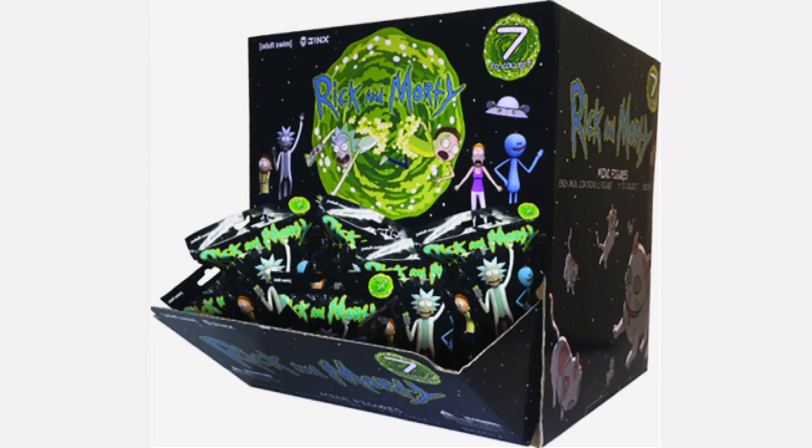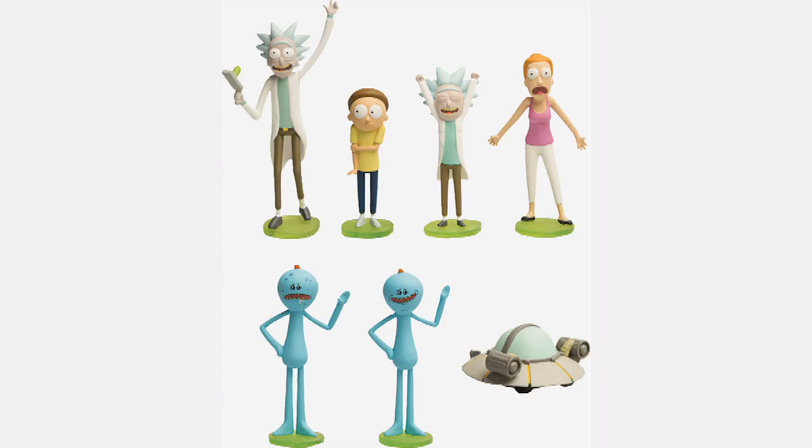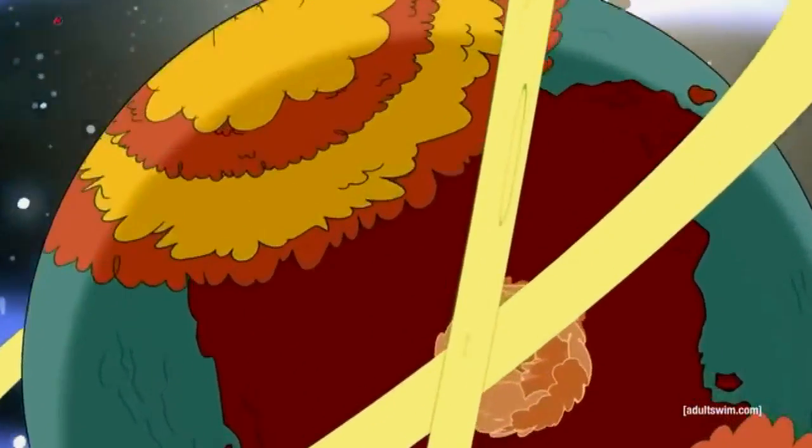New from Jinx, Rick and Morty figures are currently out in the States. These are officially licensed, and there will be one per pack with seven to collect. Characters include Rick, Morty, Tiny Rick, Summer, Happy Mixies, Sad Mixies, and Rick's Spaceship. It's not currently known whether these will be released in New Zealand, but they're readily available on the Jinx website.